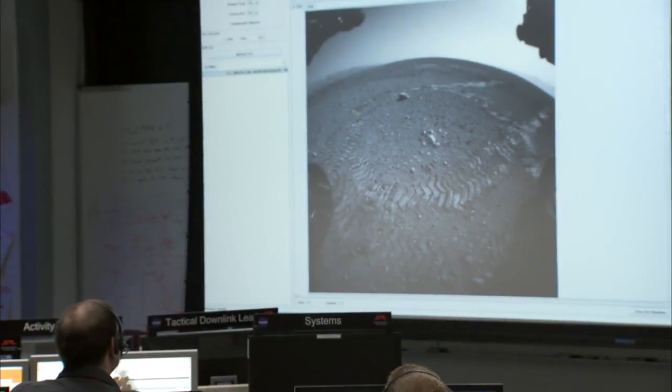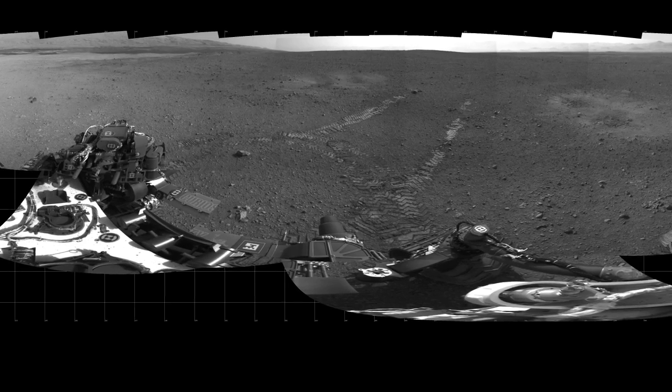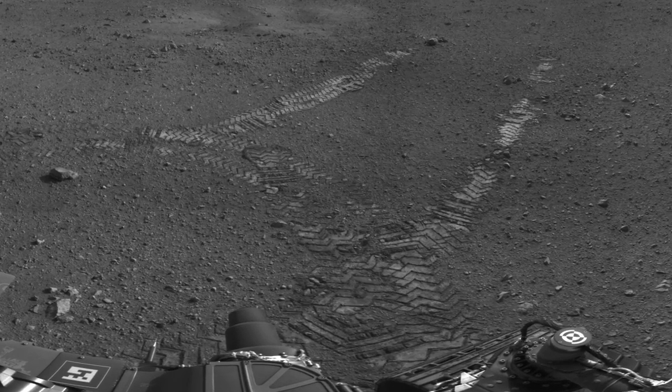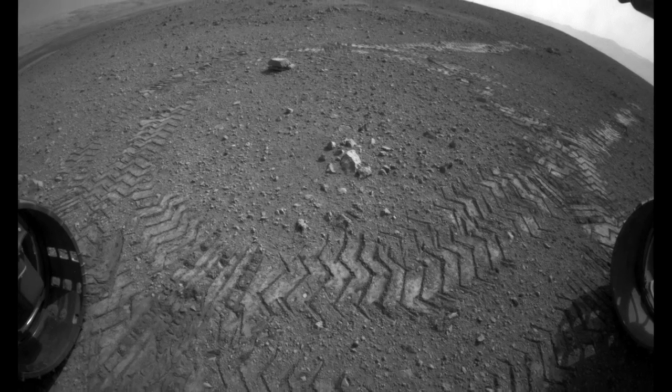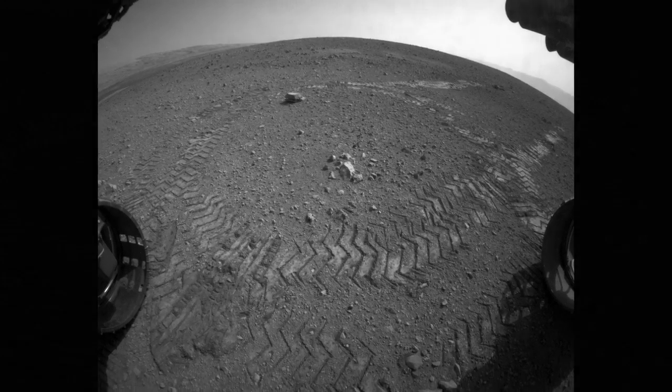We hit a major milestone on Mars — we completed our first drive of the Curiosity rover. We drove approximately three meters forward and performed two 60-degree rotations in the clockwise direction with imaging in between. We then drove backwards just under three meters in order to test the wheels in the opposite direction. This put us in a great configuration to make observations of the scours left by the descent stage engines.